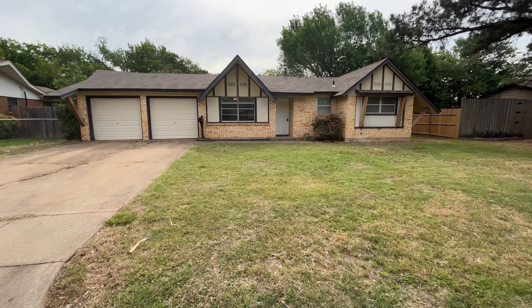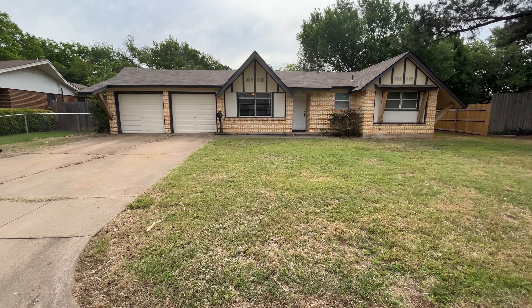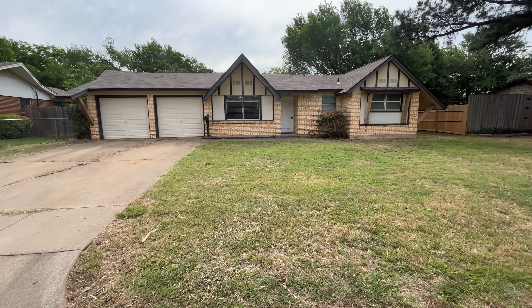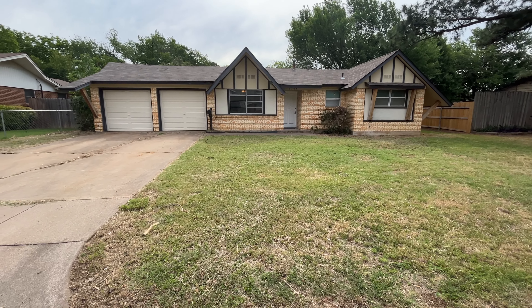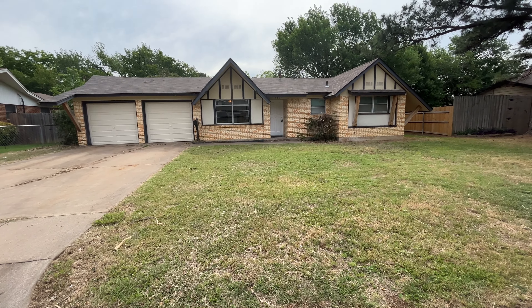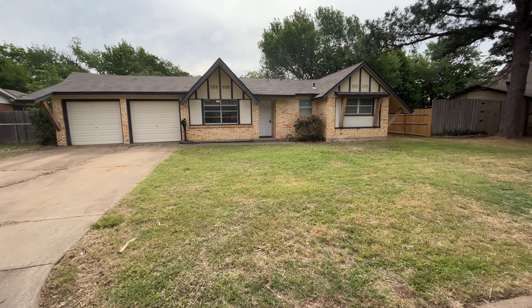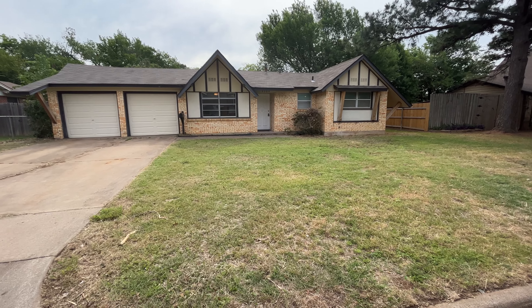Right close to pretty much anything and everything. The Northeast Mall is not far at all. You're close to all major highways — 183, 820, and 121. We're right here in the middle of the Metroplex, so Fort Worth is a little bit closer than Dallas, but you're looking about 20 to 30 minutes for either one.